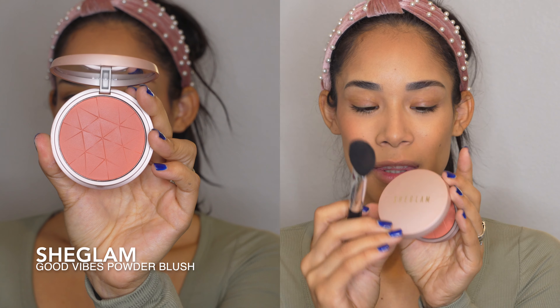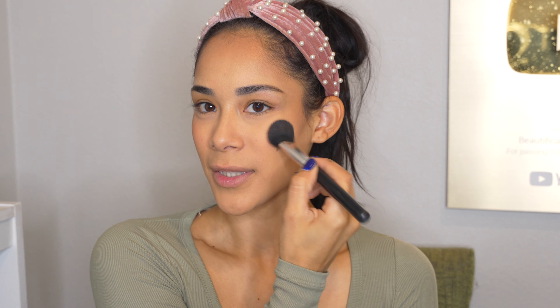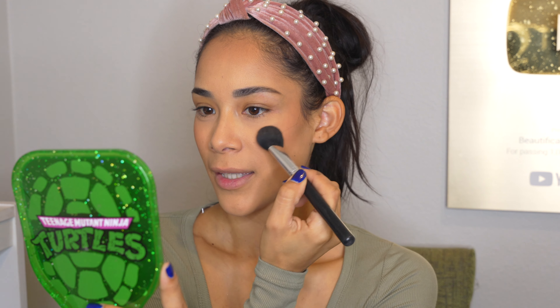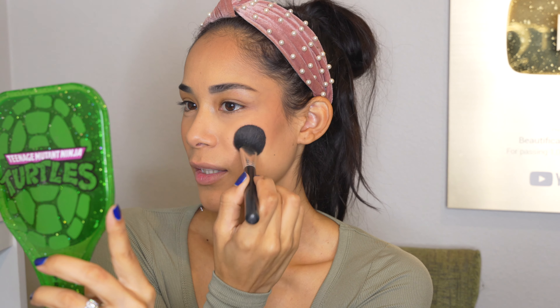For the blush, I use the She Glam Good Vibes Blush and I'm going to apply it with the Anastasia A22 brush. I like to smile and apply it right on the apples of my cheeks. Once most of the product is there, I start blending it out up towards the corner of my eye — kind of like a C shape. Blend out the edges so there are no harsh lines and don't blend it too low. This is one of my favorite blush tones for my skin tone; it's a little more orange than pink and I really love it.